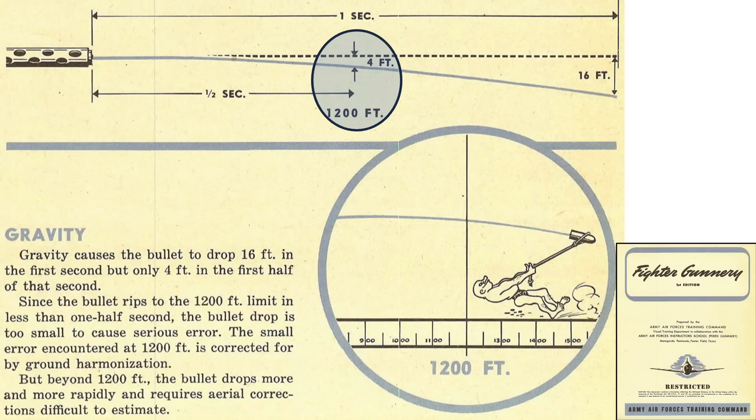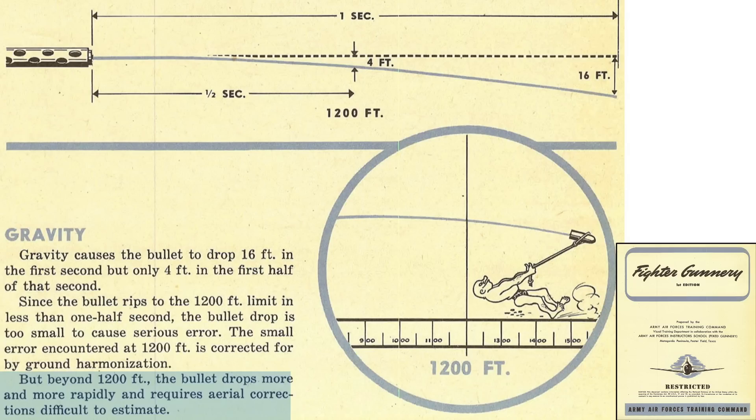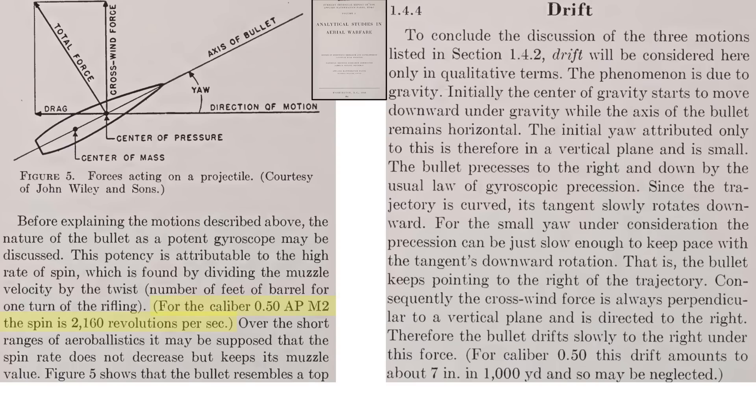A .50 caliber bullet will drop by 4 feet over a 1,200-foot effective range due to gravity; this drop is taken into account during the gunsight-to-gun harmonization process. Beyond 1,200 feet, this correction is difficult for a pilot to account for. Gun barrels are grooved to impart a trajectory-stabilizing rotation on the bullet; bullet rotation increases accuracy and keeps them from tumbling. Bullets will drift in the direction of rotation, but this error is small enough to ignore — a .50 caliber bullet spins at 2,160 revolutions per second, and drift to the right equates to only 7 inches at 1,000 yards.